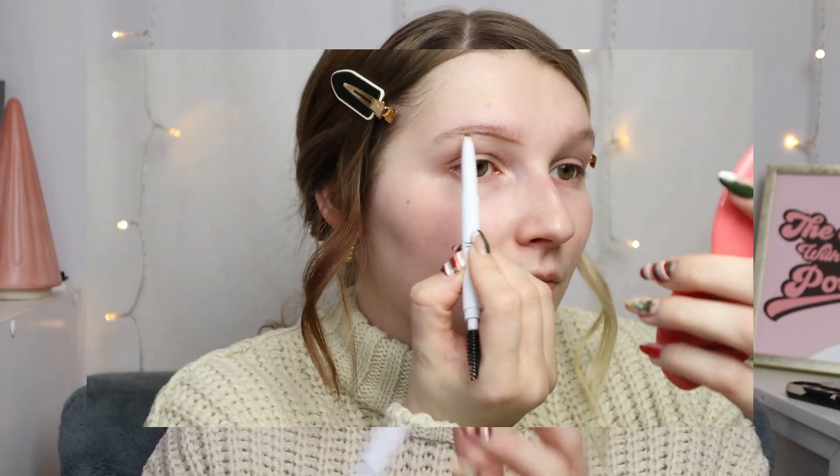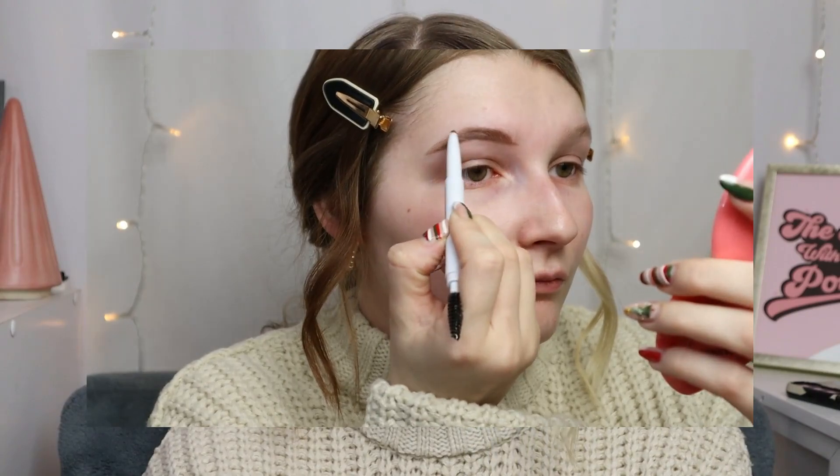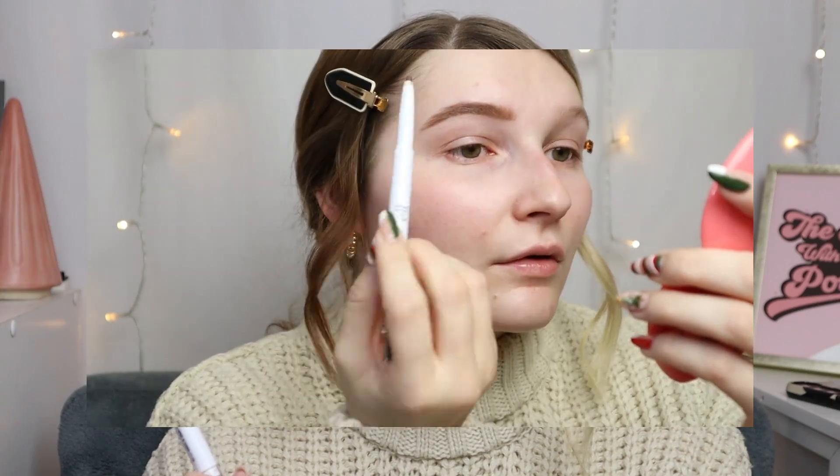The elf instant lift brow pencil is definitely a most-used favorite of this year because I had to buy a second one — I used up my entire first one. I have mine in the shade neutral brown, because this color works really well with both sides of my hair, the blonde and the brown. It's a very neutral color for me, and it's extremely affordable.